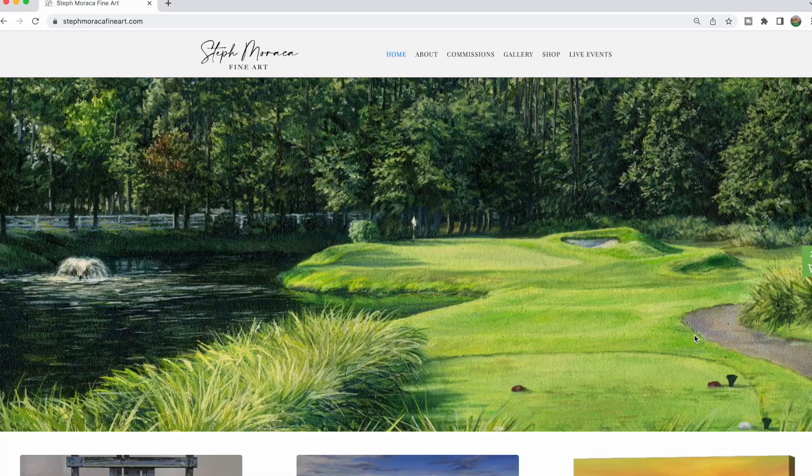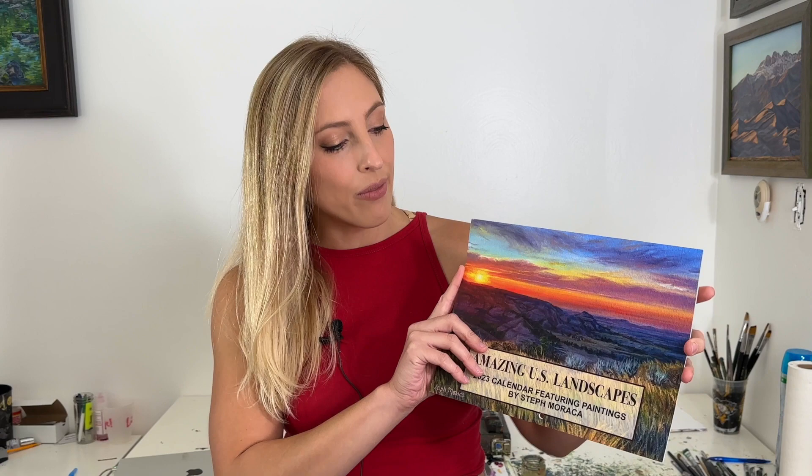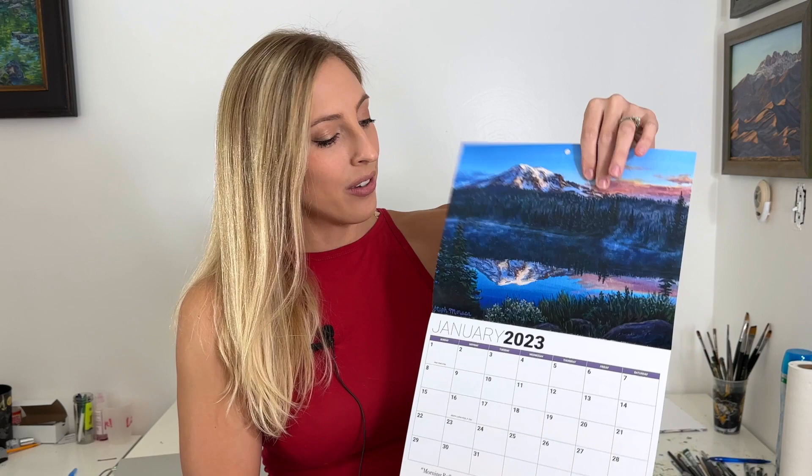These calendars are available on my website, which I have linked in the description under this video. This is a 13-month wall calendar, 8.5 by 11 inches,